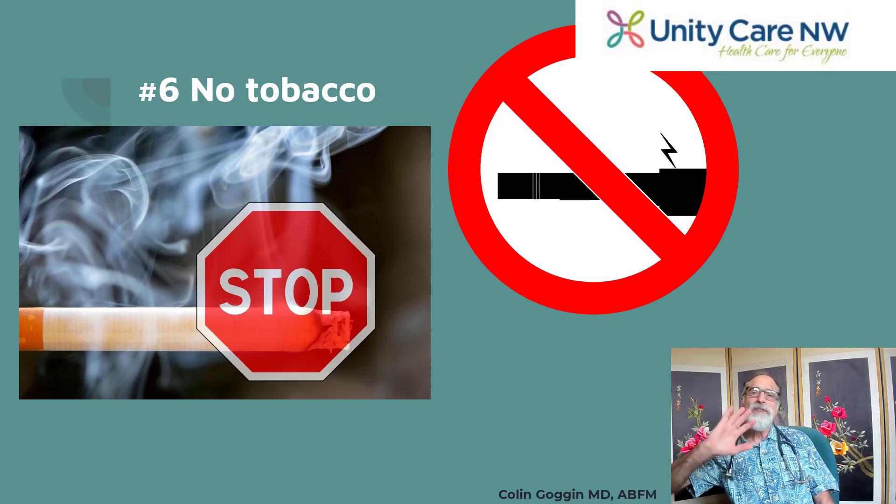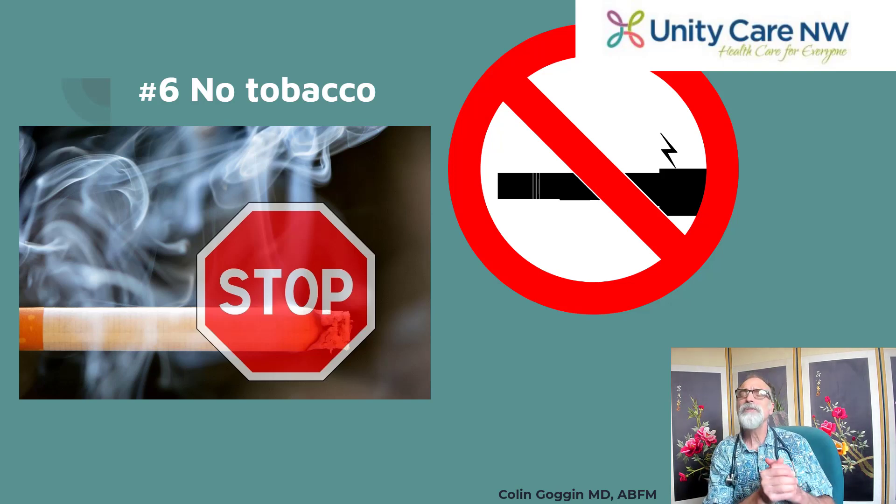Now let's talk about two habits. The first habit to get rid of: if you smoke, stop smoking. If you use electronic cigarettes, stop using them. And if you don't, don't pick up the habit. Smoking decreases your HDL, increases your LDL, and increases plaque in your arteries.